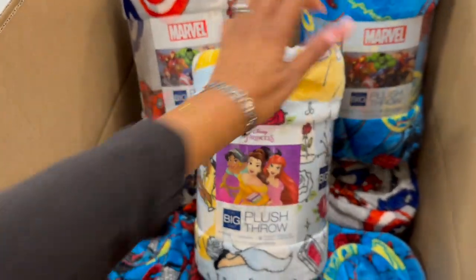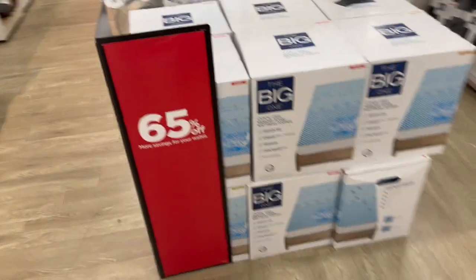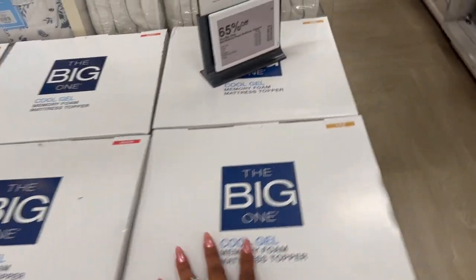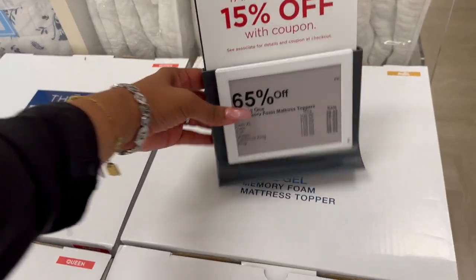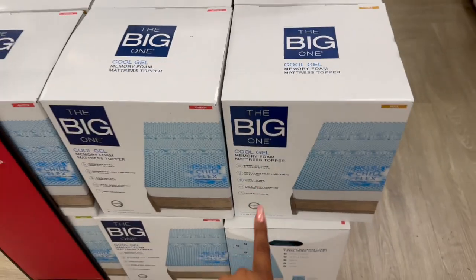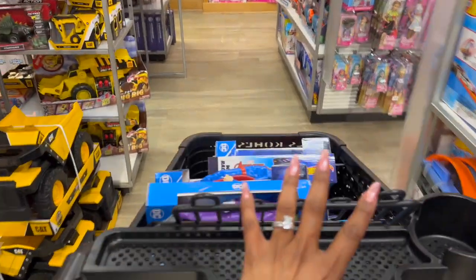This is a good deal for the gel cool memory foam mattress topper — 65% off, so the queen is only $48.99. That's awesome!